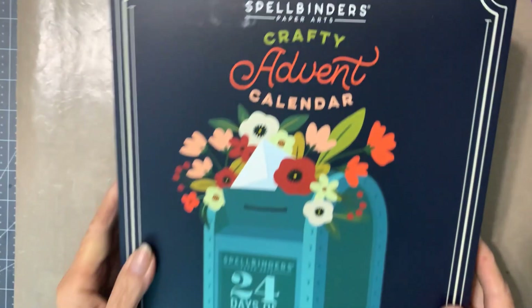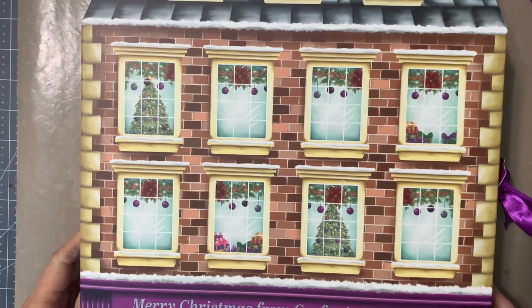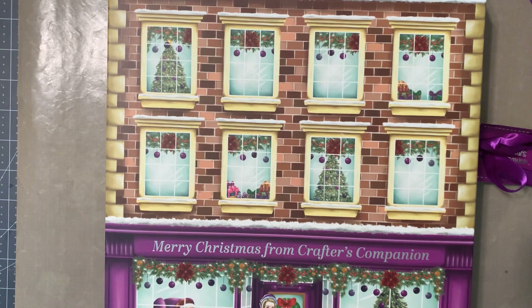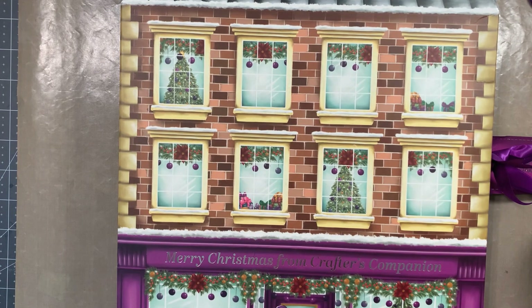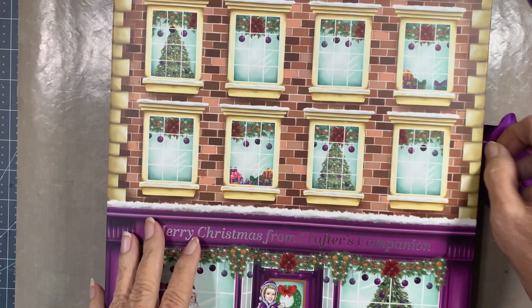Happy December everybody! It is December 1st and we get to open door number one of both our Spellbinders Crafty Advent Calendar and the Crafter's Companion Advent Calendar. Let's start with Crafter's Companion because I've been doing that one for several years. I'm hoping it's similar to last year, so let's open it up.